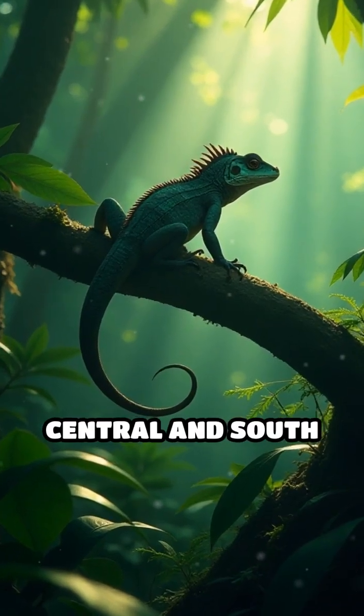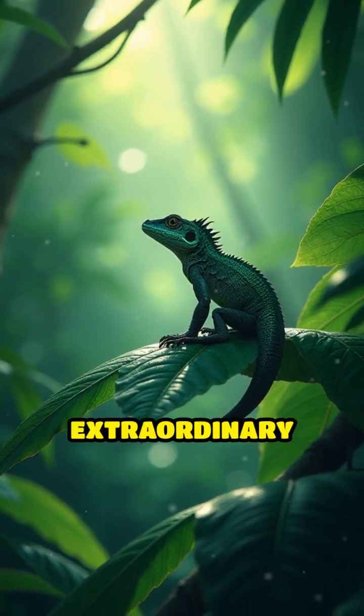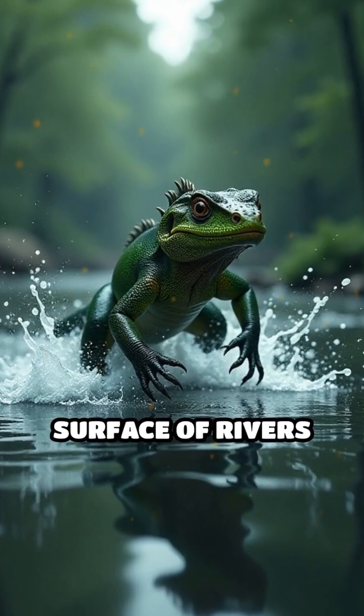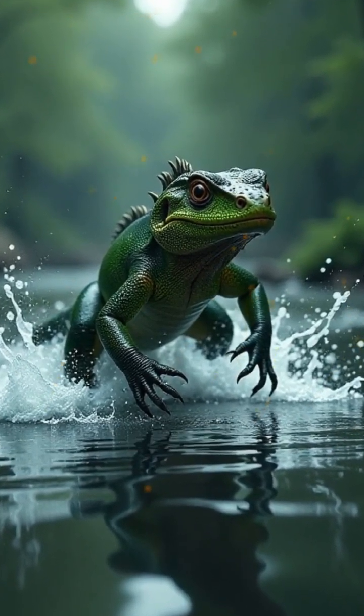Native to the rainforests of Central and South America, these remarkable reptiles have evolved an extraordinary adaptation: the ability to sprint across the surface of rivers and ponds to escape predators quickly. How do they do it?